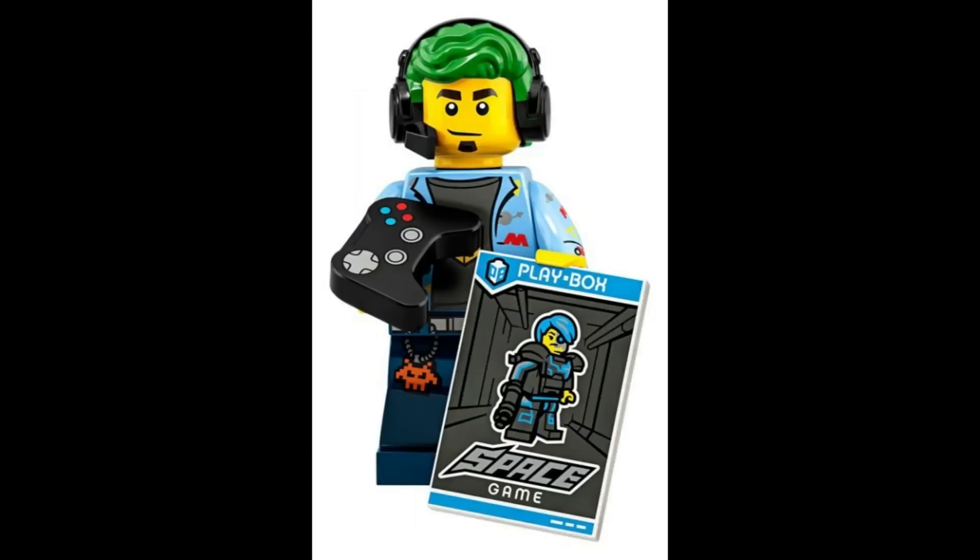And finally, immerse yourself in the virtual realm with a skilled video game champ, wielding a video game controller and ready to conquer any digital challenge. $15.40.